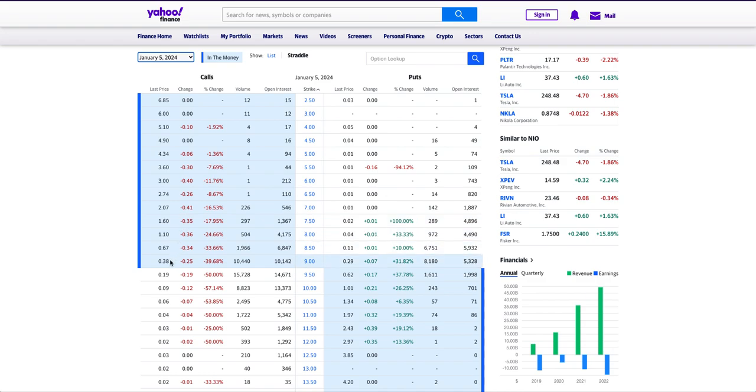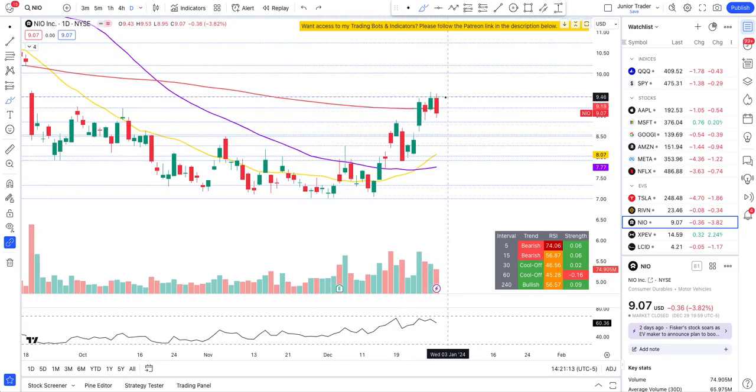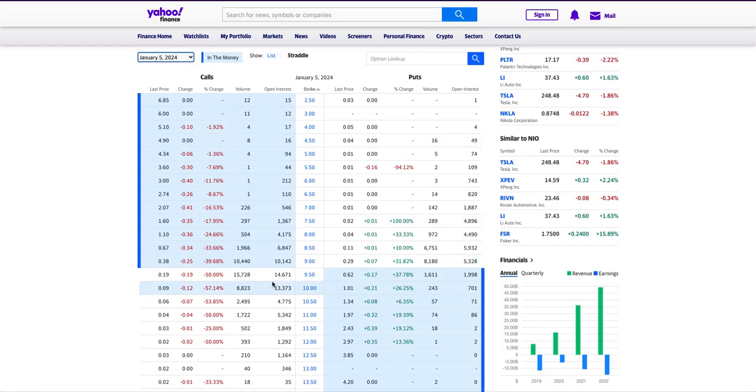For the $9 strike you're paying 38 cents for 100 shares per contract, so you need NEO to get above $9.38 to be in profit. Really, above $9.50 is when you can start profiting. Is there a chance NEO goes above $9.46? We'll look at that in a second, but let me also cover some out-of-the-money data.